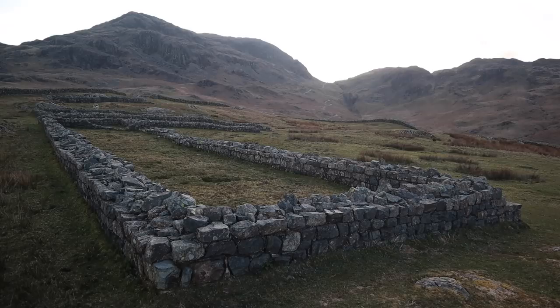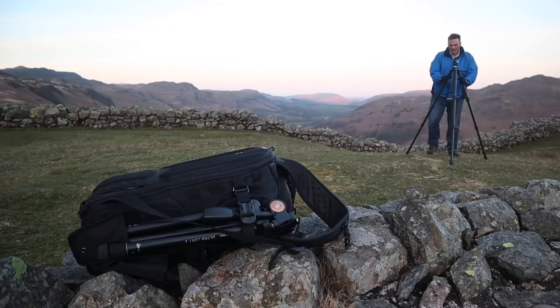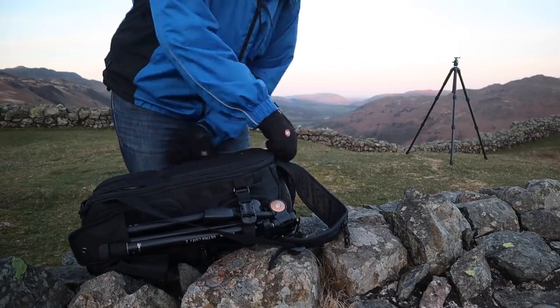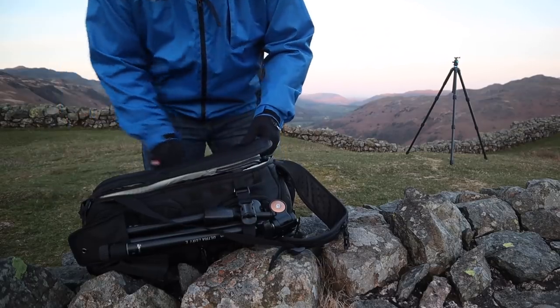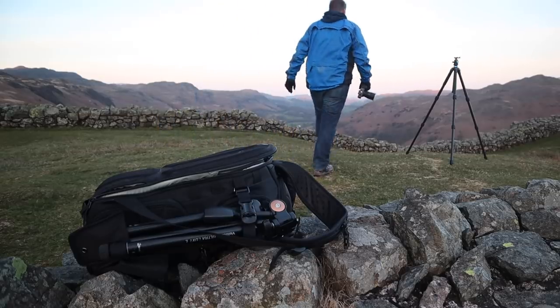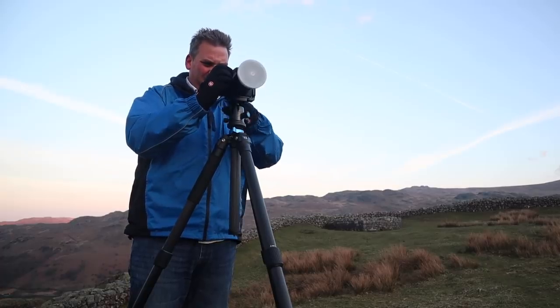This is Hard Knot Fort in the Western Lake District and I'm here today to get the final shot for my Lake District location guide. I'm actually inside the fort and I'm using one of the buildings as foreground interest.